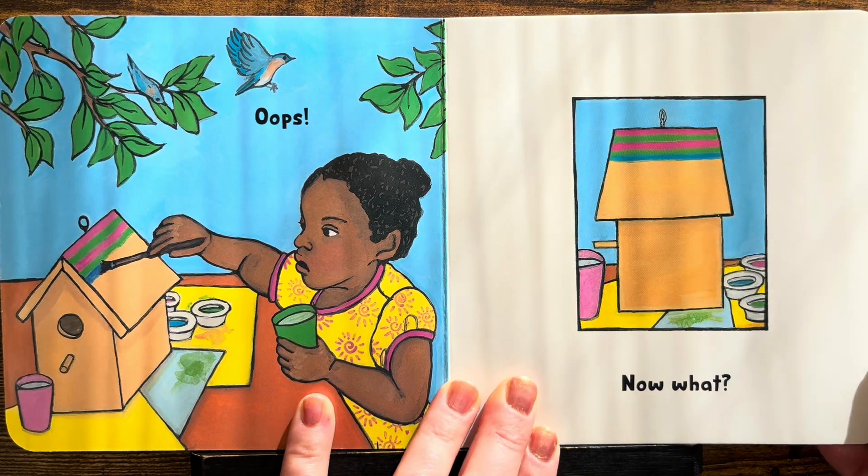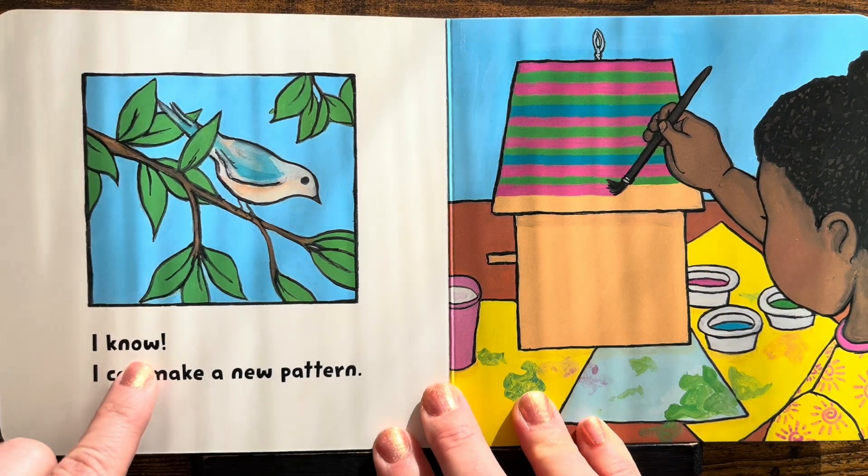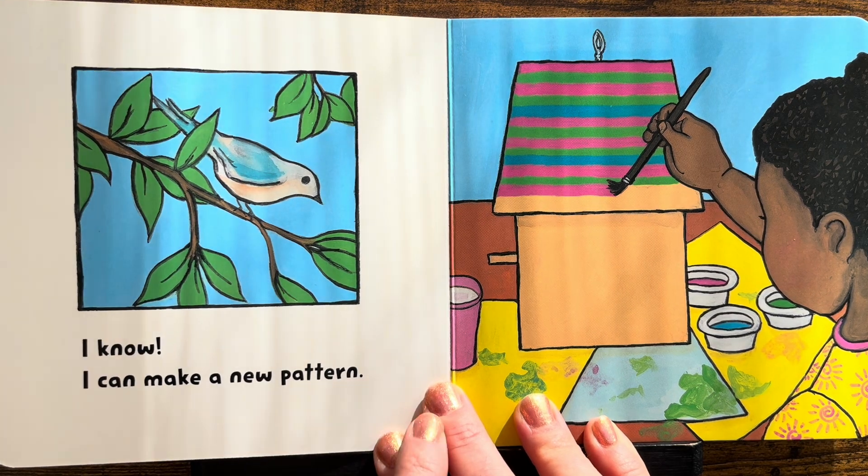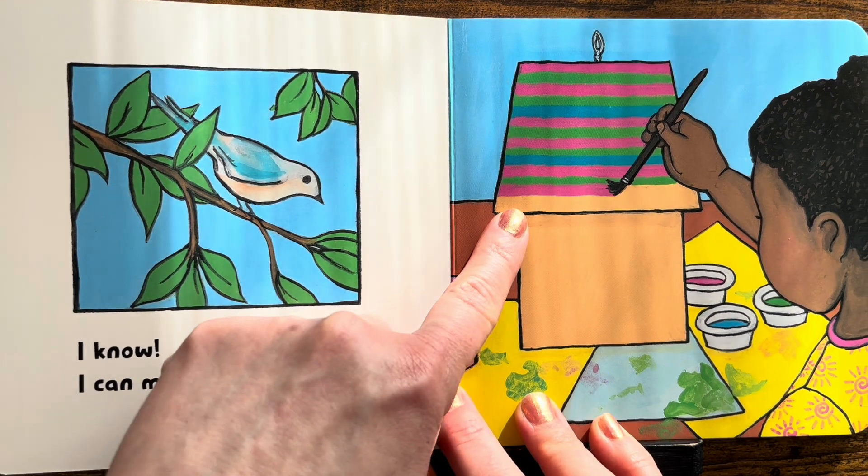What will she do? I know! I can make a new pattern. Yes! Look how beautiful it looks.